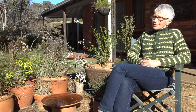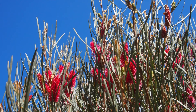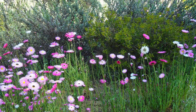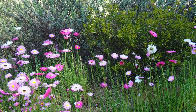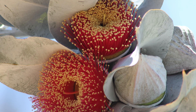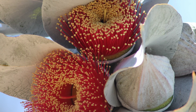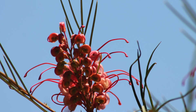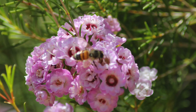Ten years ago I sold Goldfields Revegetation Nursery and thought, what am I going to do with myself? So I decided I'd grow cut flowers — that's a bit different. And it's like an obsession now. I'm growing lots of Western Australian plants, and to grow them I have to graft them, because in Western Australia they grow in deep sand or very well-drained soil, whereas here I've got rock and clay. Grafting them onto a very hardy rootstock is the way to go.